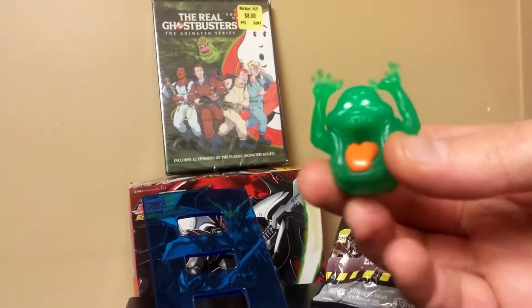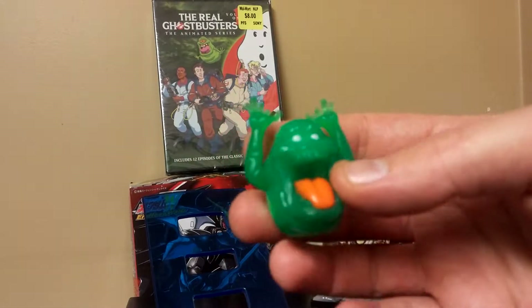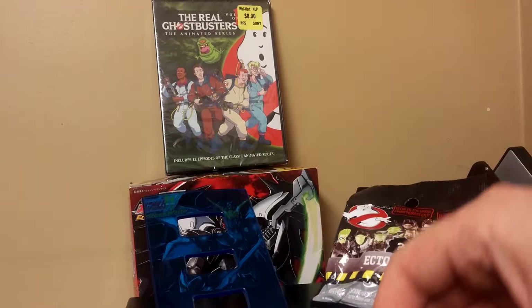Oh my god, I got a Slimer! Yes! My life is complete. That's all I need. I can die happily now.